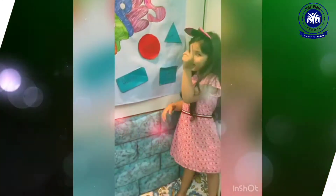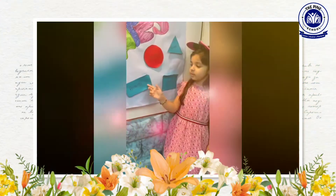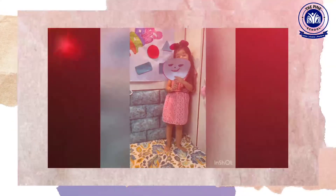This is a triangle, circle, rectangle. This is a circle.